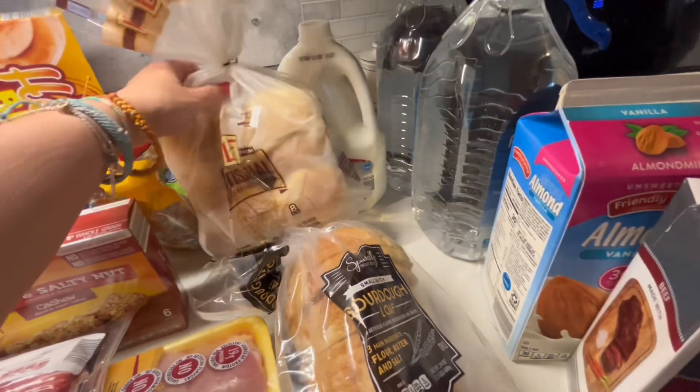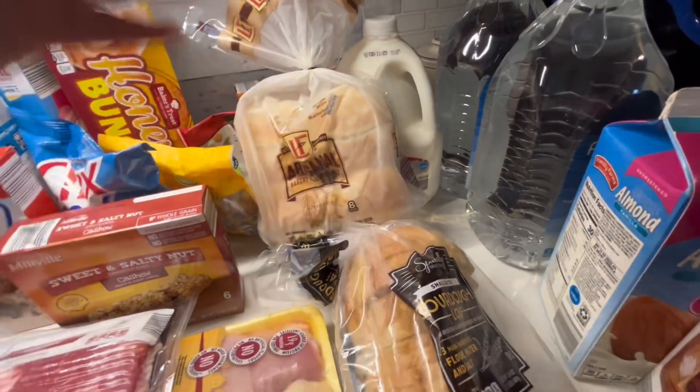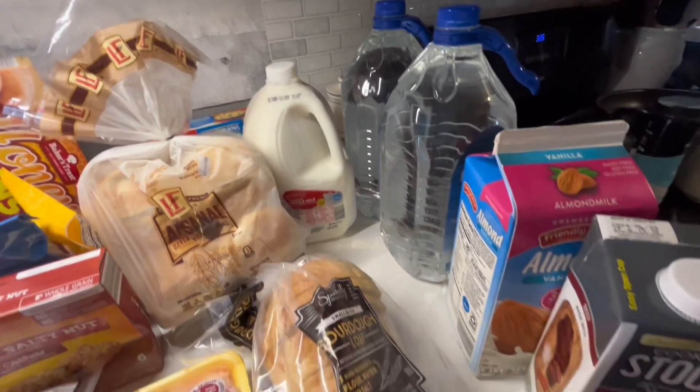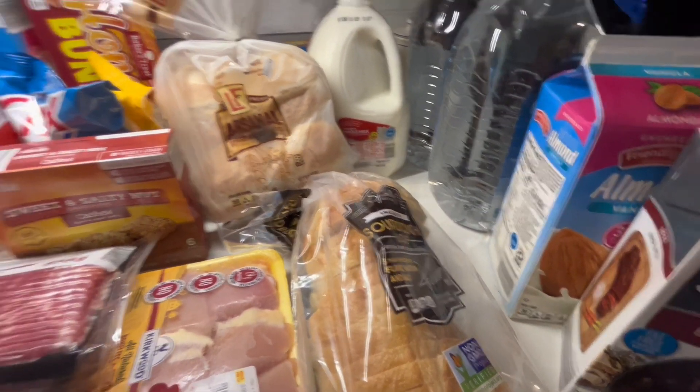Sourdough for toast. I've never gotten these — I usually get the brioche from there, but these are a lot cheaper and you get eight of them, although I don't really need eight for burgers tonight. Milk, water, almond milk for me, and stock for the dog.